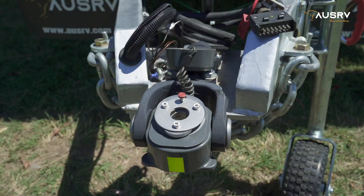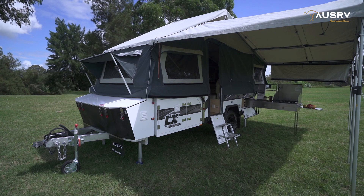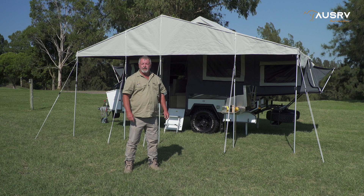A CruiseMaster DO35 hitch and quality jockey wheel are excellent inclusions making unhitching safe and easy. Put your passion for the great outdoors and the Aussie Outback into action now — head into one of our stores nationwide, or head across to the website and check out the OzRV LX in more detail.